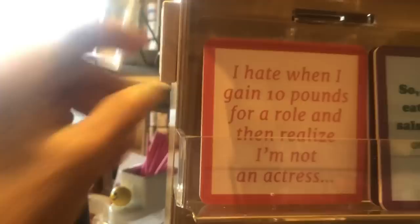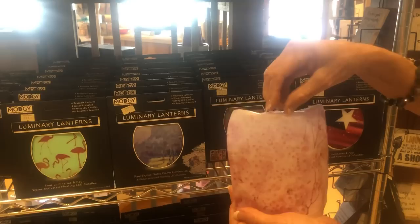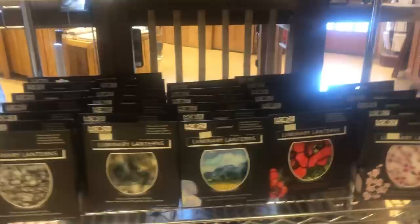These are hilarious — 'I hate it when I gain 10 pounds for a roll and then I realize I'm not an actress.' These are called luminary lanterns, and you get four of this type of item in the box, with four lights. You put a little bit of water in here and drop this light in — it's activated by the water and then it illuminates. You can put them all around your house, around your pool. They're really fun and they're safe.